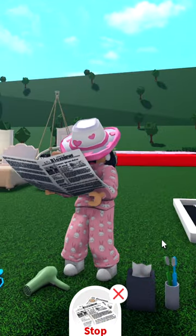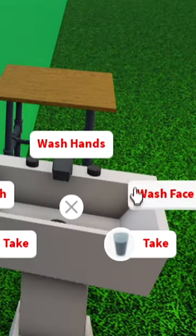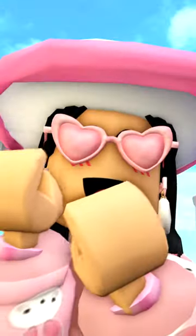You can also now read newspapers and magazines. Also, when you have makeup on your face, you can wash your face in the sink with a new wash face animation. Wash that face, get that skincare, girly.